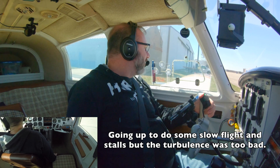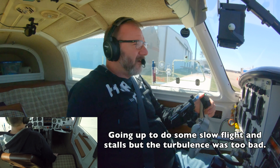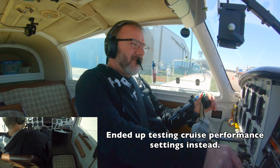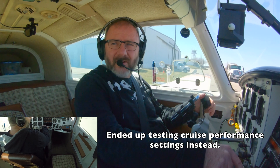I'm on the ramp here by the fuel trucks, ready to taxi for a VFR departure to the north with the numbers 34X-ray. Runway 32, taxi via Delta. Runway 32, taxi via Delta, 34X-ray.